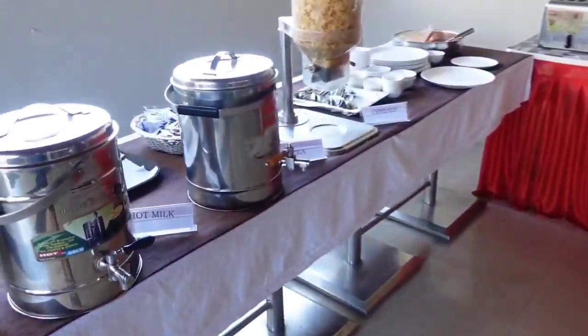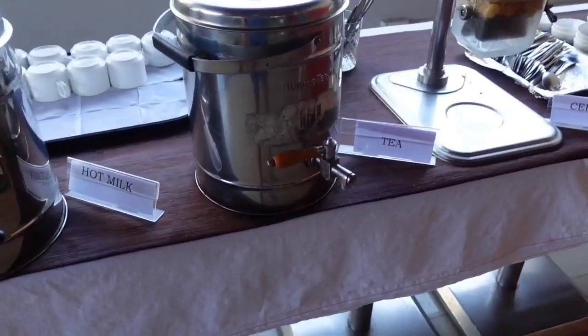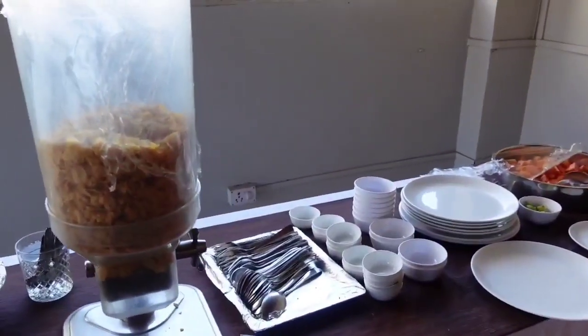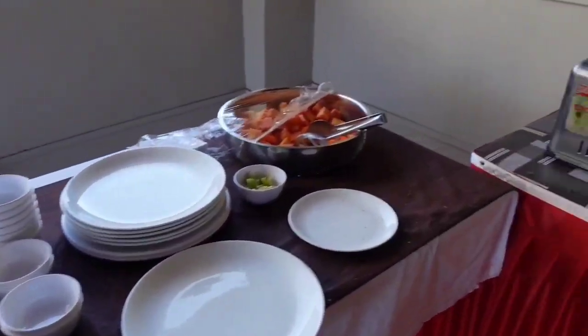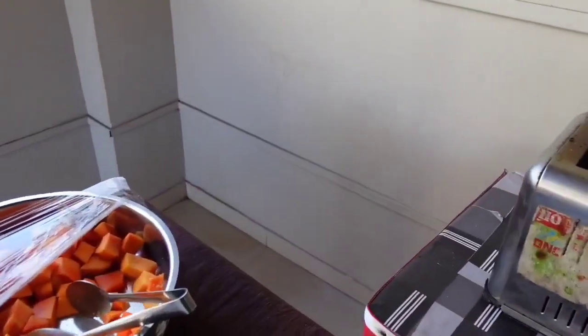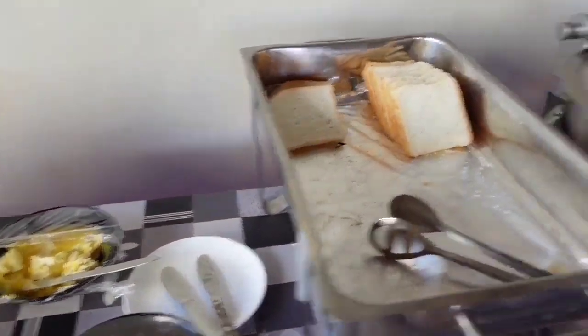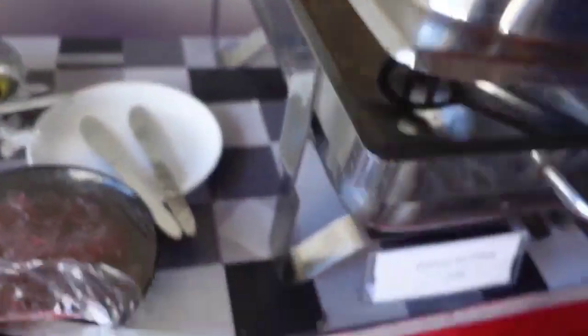Here you can see — there's tea and coffee, and here is hot milk. Here you can see the cereals, here you can see the fresh papaya, and then here is the toaster if you want bread to be toasted along with butter and jam.